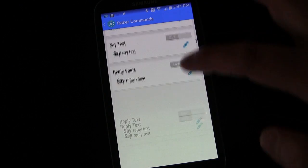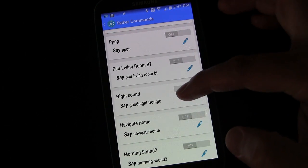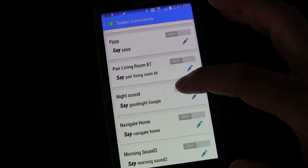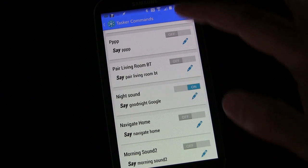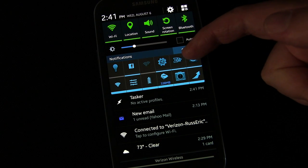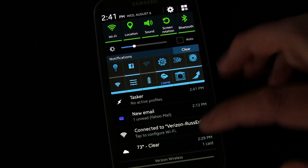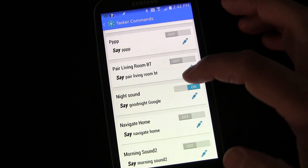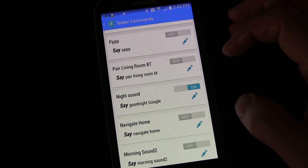A good example is a task I've had on my phone for a long time called 'night sound.' I have an NFC tag I can tap by my nightstand to trigger it, and it changes all my settings for when I go to bed at night. I also have a button on my notification panel — the little Z's for sleeping — that triggers the same task. Now I've set it up with Commander so I can say 'good night Google' and it'll trigger it too.